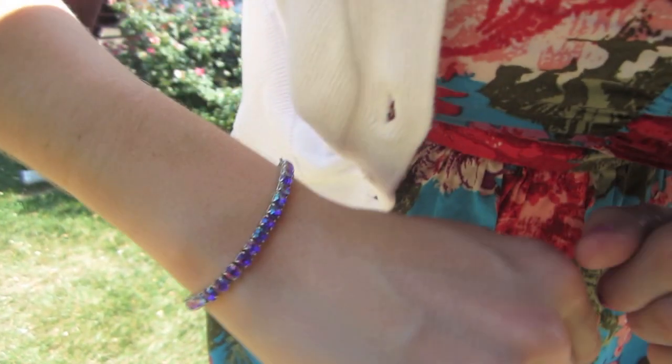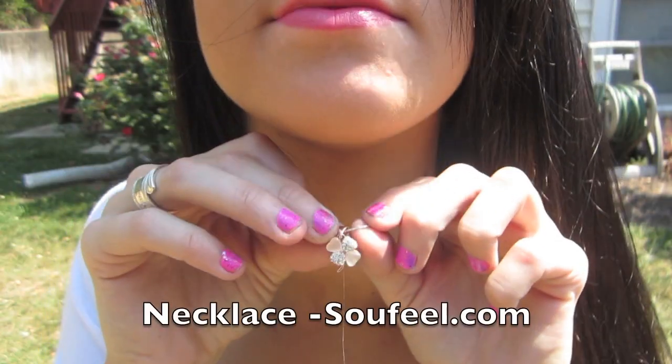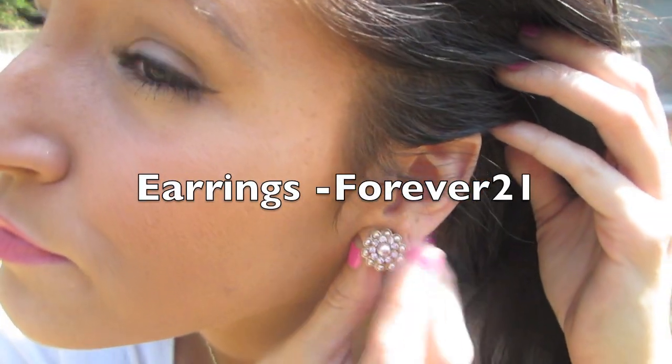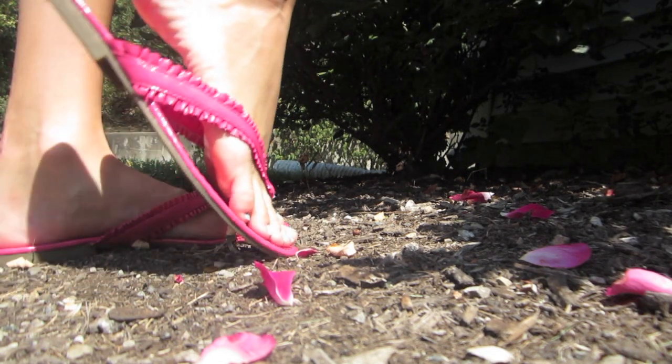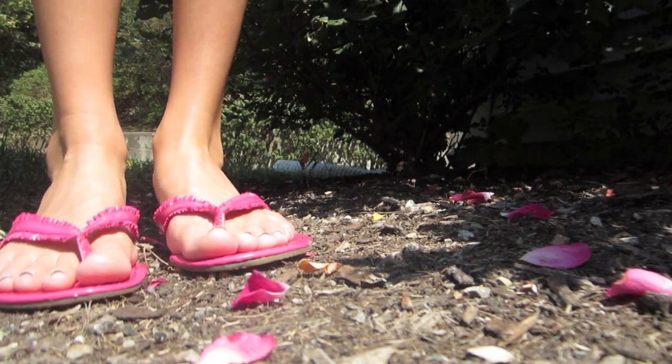For jewelry I'm just wearing a silver spoon ring and a cute little dainty purple bracelet. The clover necklace is from soulfeel.com and I matched it with some pearl earrings, which again is very girly. For shoes I just picked a pair of pink flip flops to match the dress, and they're from New York and Company.